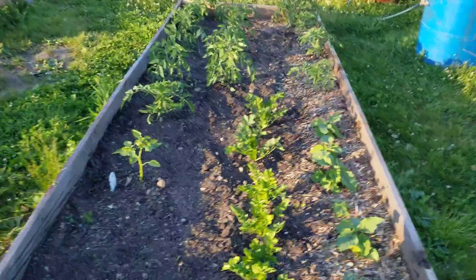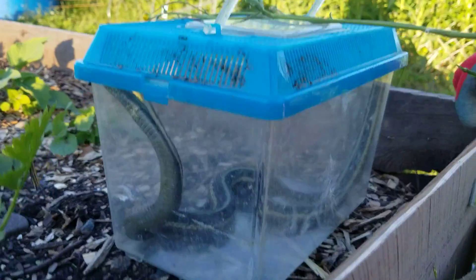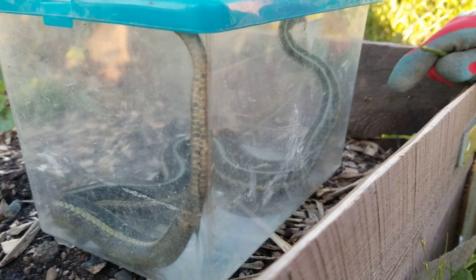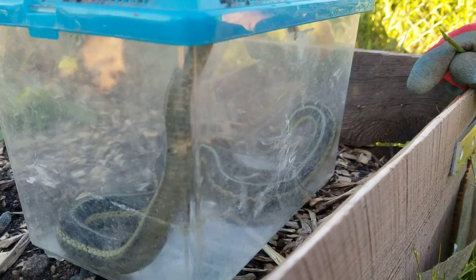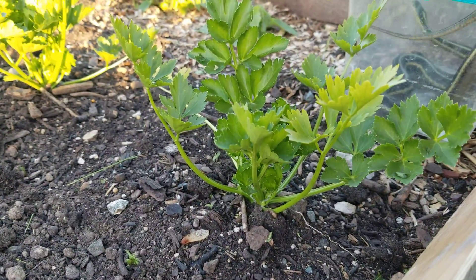Can I see your garter snake you caught? We also caught a garter snake and some red bellies and slugs. Oh cool. And this is your celery, right? That's our celery.